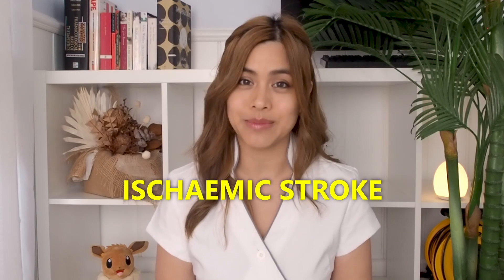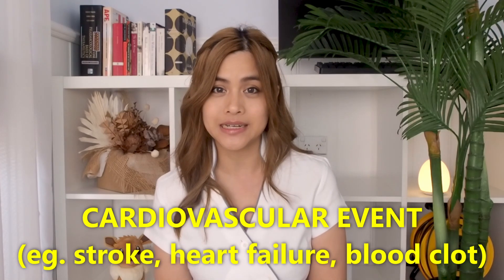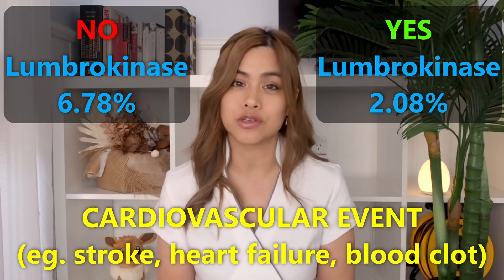When the blood supply to a part of the brain gets blocked, this is called an ischemic stroke. A one-year human study on those who had already had an ischemic stroke found that the percentage of people who ended up with a cardiovascular event was 6.78% in those who didn't take lumbrokinase versus only 2.08% in those who did. This means that after an ischemic stroke, you may be three times less likely to have another stroke, angina, or other cardiovascular event if you take lumbrokinase.